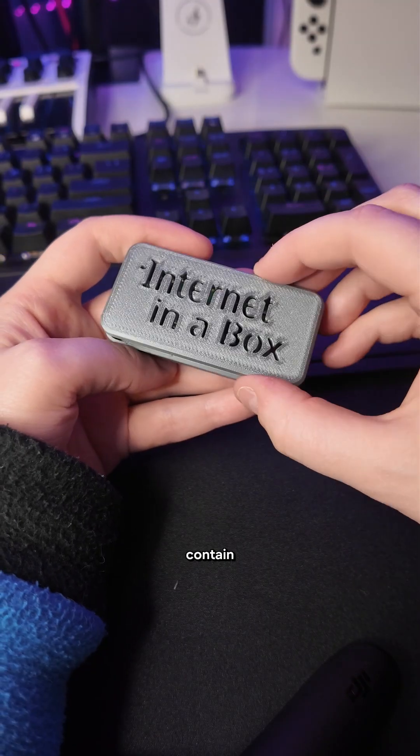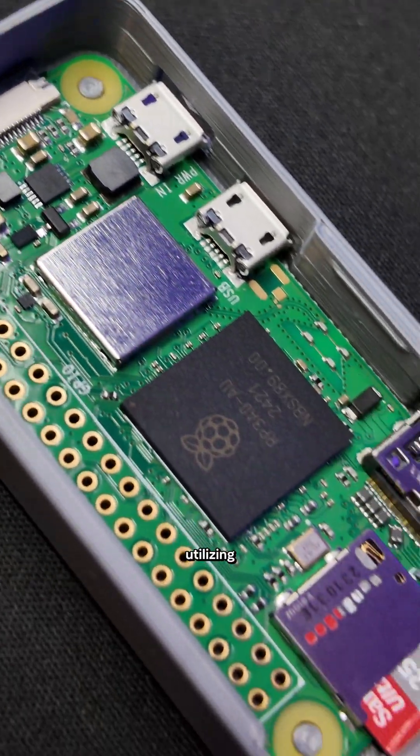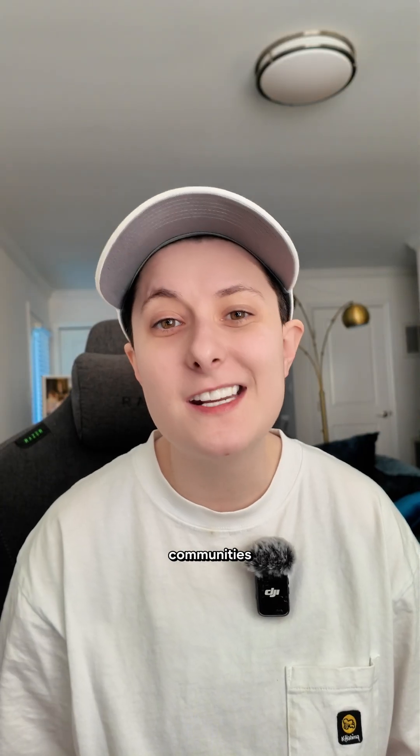The Internet in a Box can easily contain all of Wikipedia's knowledge, from quantum physics to cat memes, all on a tiny device. By utilizing a special compressed file format called Zim Files, Zim Files can compress Wikipedia down to about 100 gigabytes with images — perfect for communities in remote areas without access to internet.